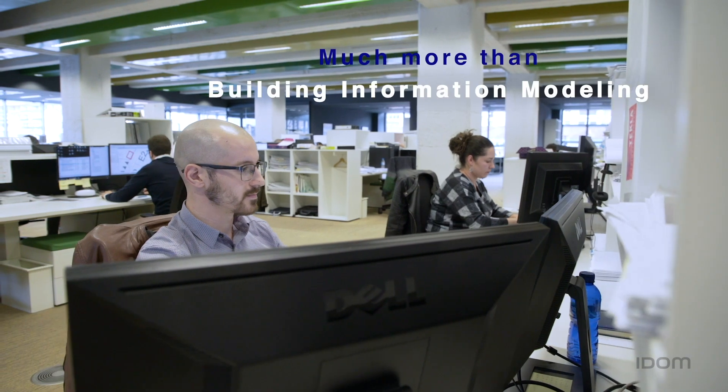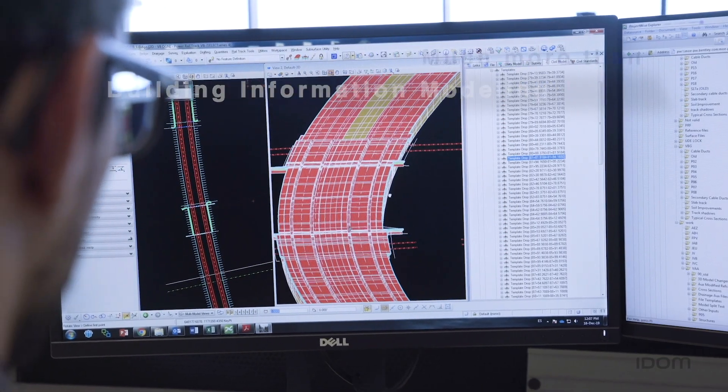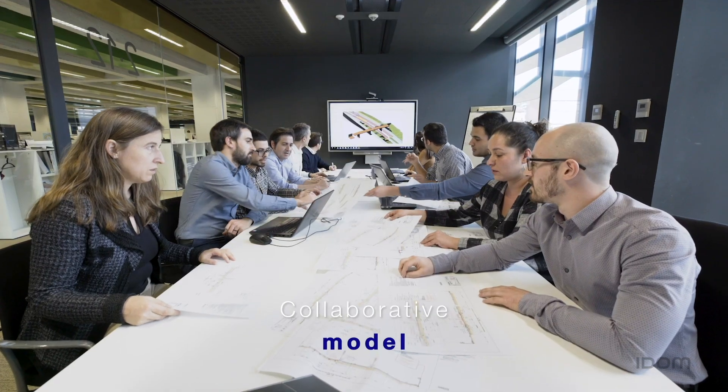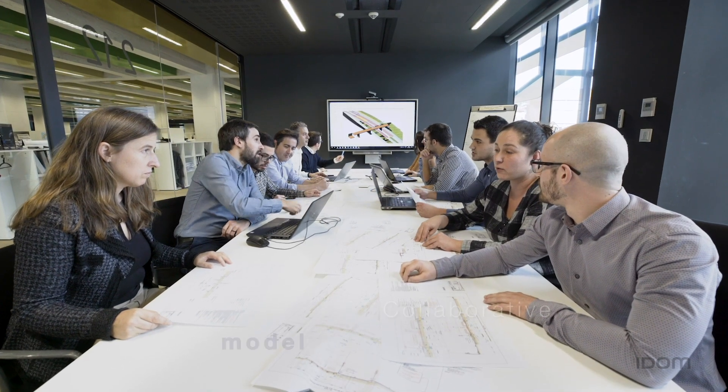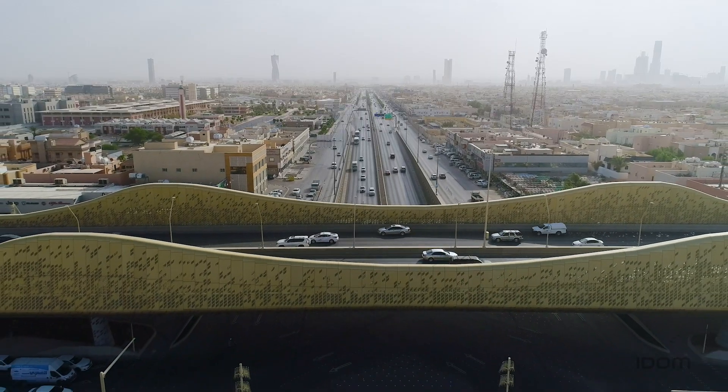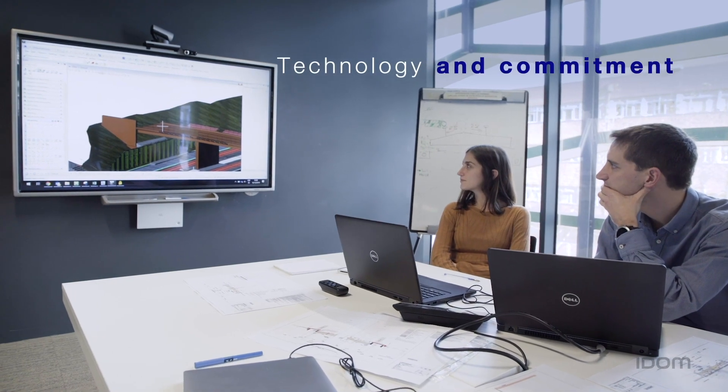At IDOM, BIM is much more than building information modelling — it has better information management. We now have the tools and best practices that make us an even more efficient engineering and architectural companion, accompanying the client and engaging stakeholders with technology and commitment that is second to none.